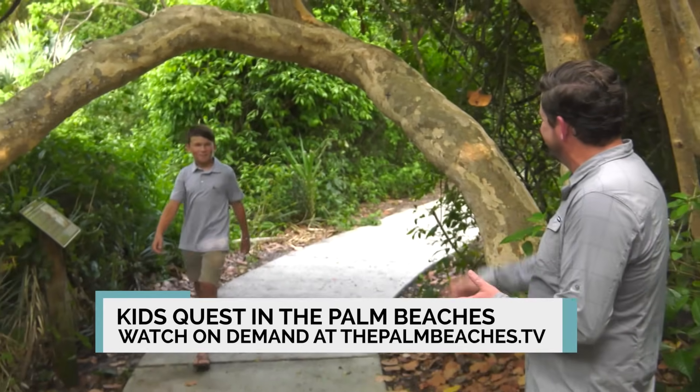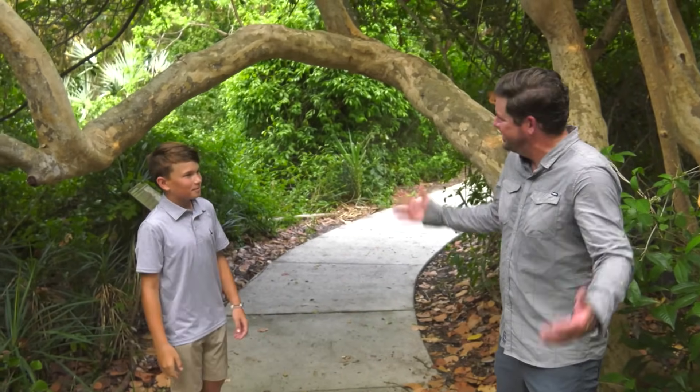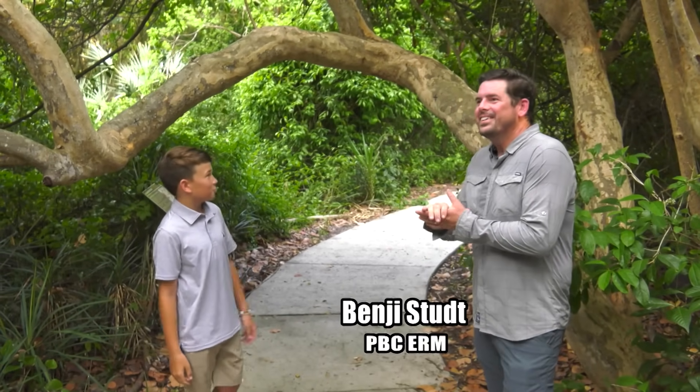Hey Benji, I thought I'd find you in the woods. Hey Isaac, how are you buddy? Good to see you. I'm doing great, man. We're out here at Juno Dunes — tell me about this place. It seems really cool.